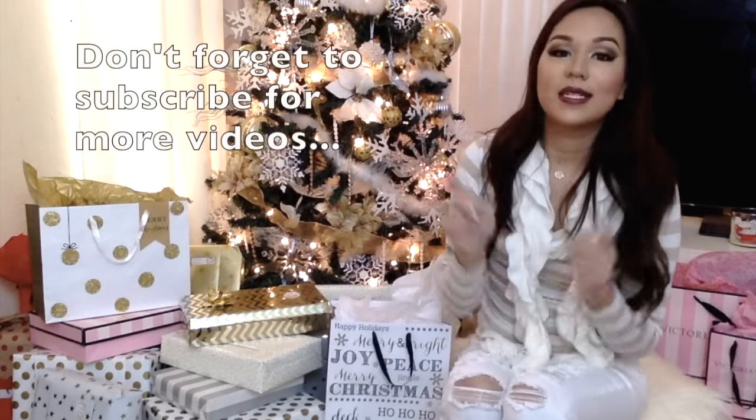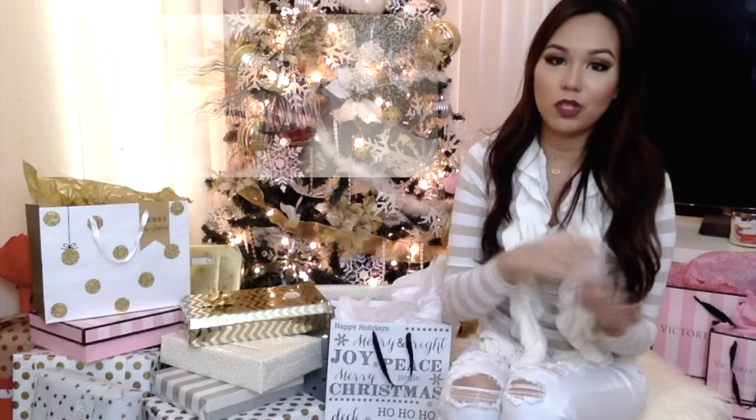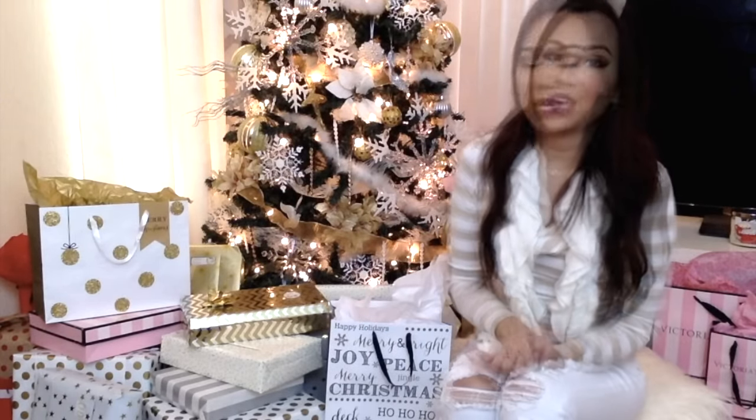And that is it for this haul video. I know that was super long with a bunch of stuff. I just went a little crazy with home decor lately. I have links to some of the products below, but some of the others I pretty much just got in store. Stay tuned because I have a lot of holiday videos coming up — I'll be doing a bunch of DIY videos and also some gift ideas. I hope you guys enjoyed this video, thank you so much for watching, and I will see you in my next video. Bye!